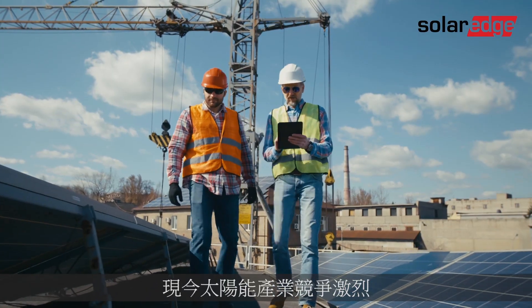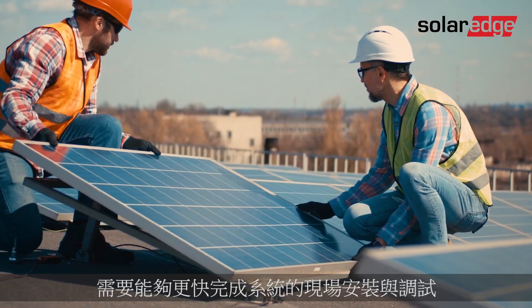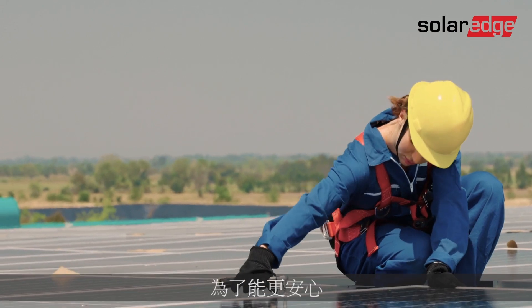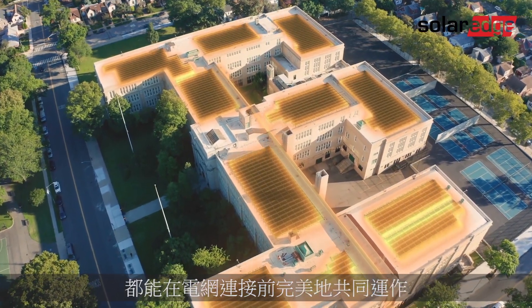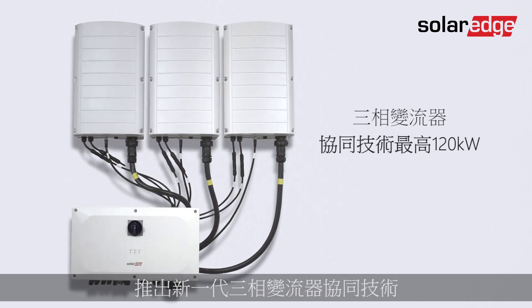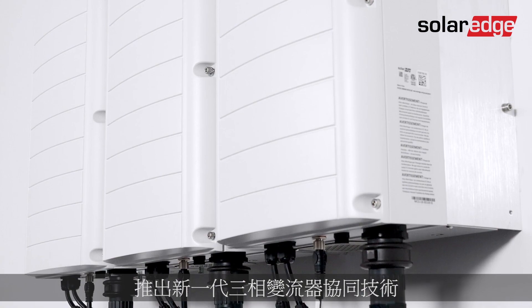In today's competitive commercial PV landscape, installers and EPCs require systems that enable faster site installation and commissioning. They want the peace of mind that comes from knowing that all system components are seamlessly working together prior to grid connection. Taking PV commissioning to the next level, SolarEdge is introducing the next generation of our commercial three-phase inverters with Synergy Technology.